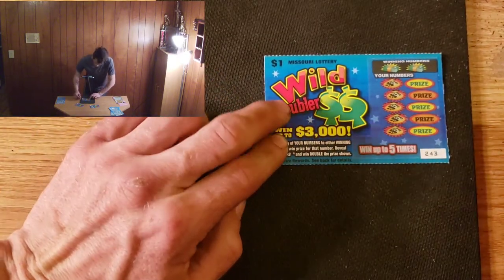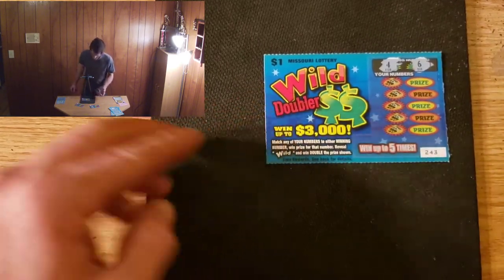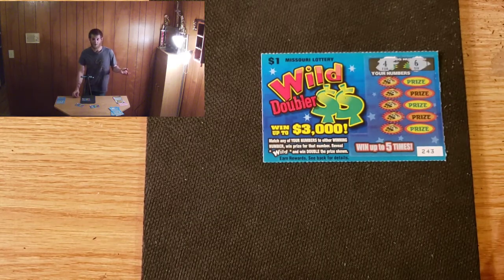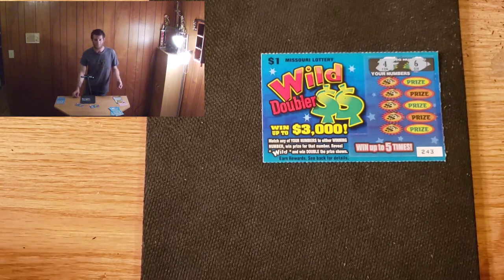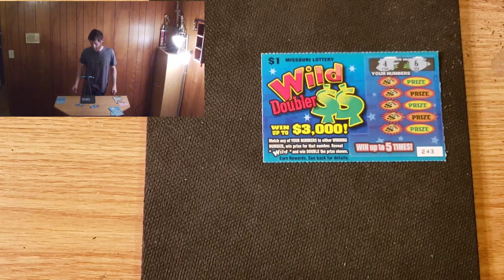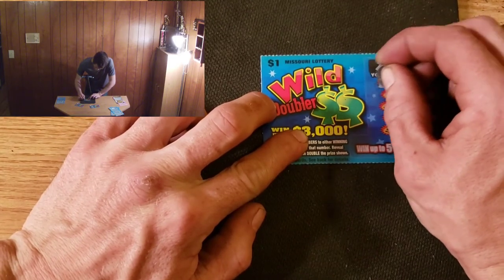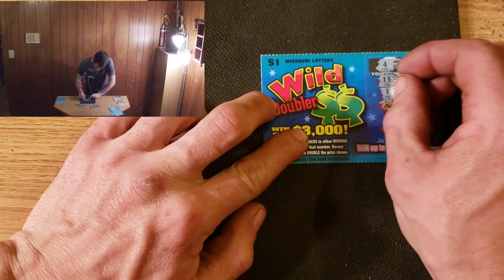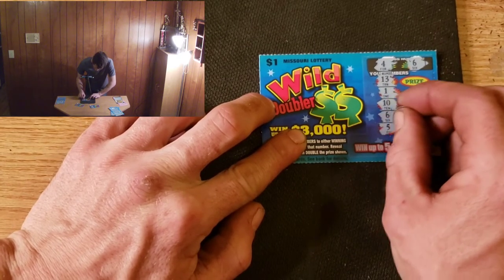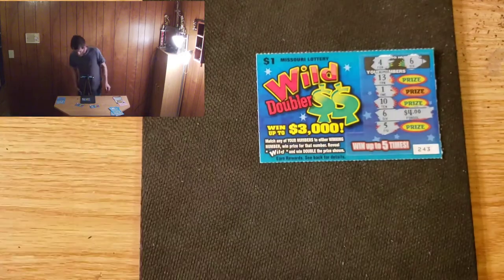Into 243. We got 4 and 6 — 243, that reminds me of the caliber of rifle I shoot, which reminds me further: if you're interested in hunting, fishing, ginseng hunting, morel mushroom hunting, foraging of all kinds, I have a second channel called Missouri Outdoors — links in the description below! Our numbers are 13, 11, 10, 6 — we got a matching winner! — and 5. Four bucks, guys, that's great! We have a shot at turning a profit now.